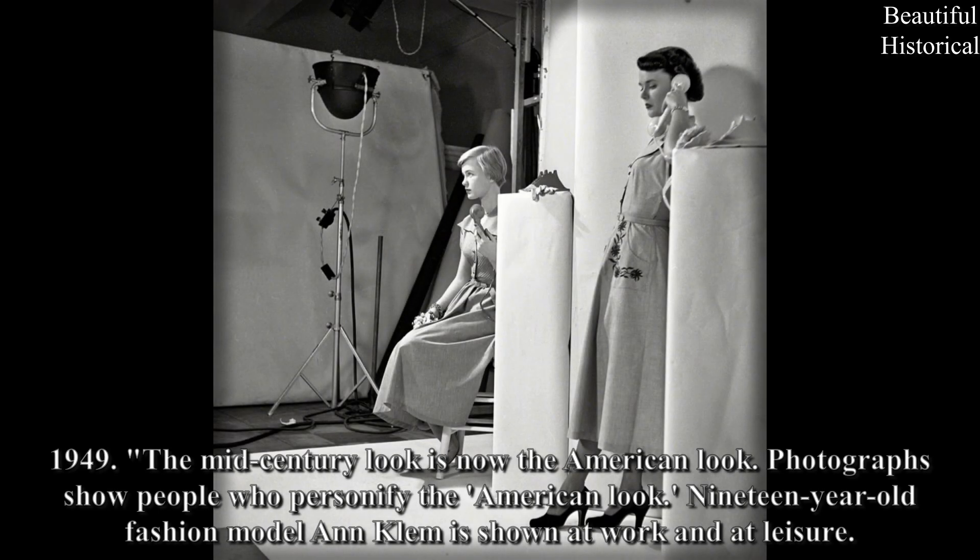1949: The mid-century look is now the American look. Photographs show people who personify the American look. A nineteen-year-old fashion model named Clem is shown at work and at leisure.